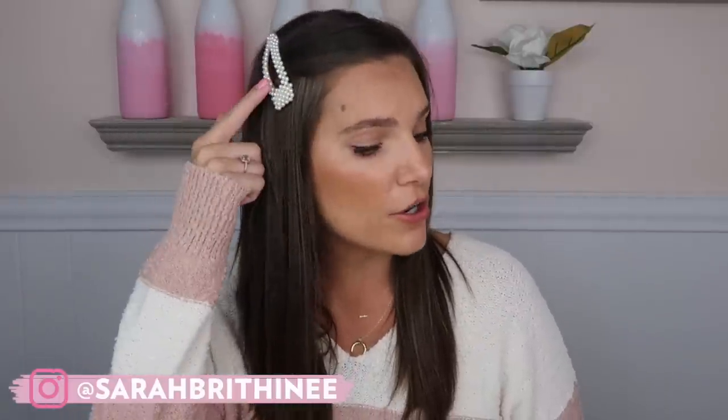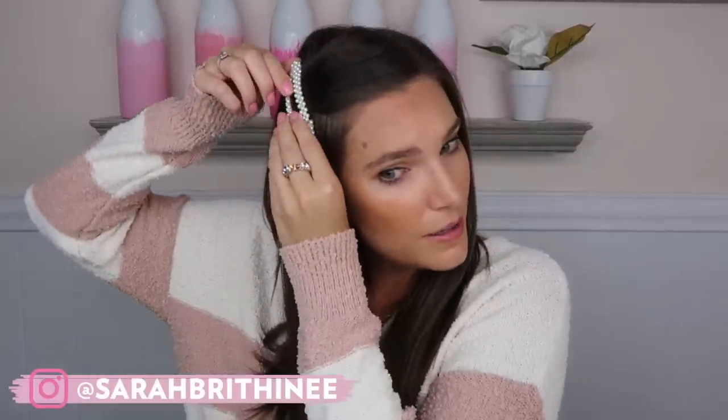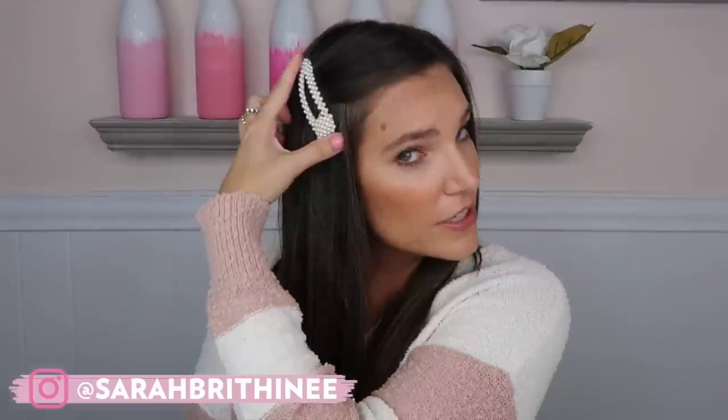Another item I want to share are these pearl barrettes. They're the kind you just unclip and clip in — super easy to use, and it came in a pack of two. I want to say these were $9.99, maybe $12. They're definitely the big oversized ones. I love the way these look; I think they add such a cute pop.